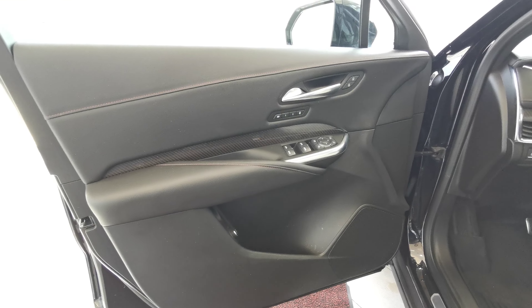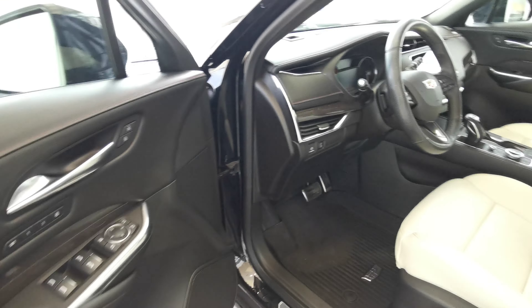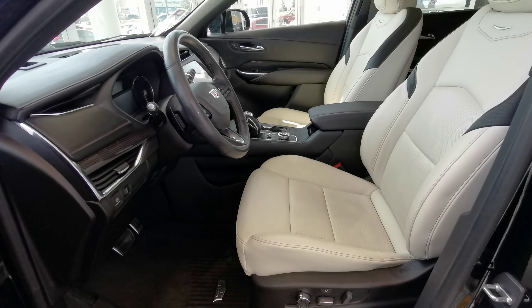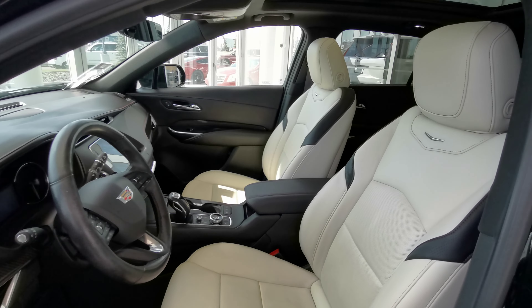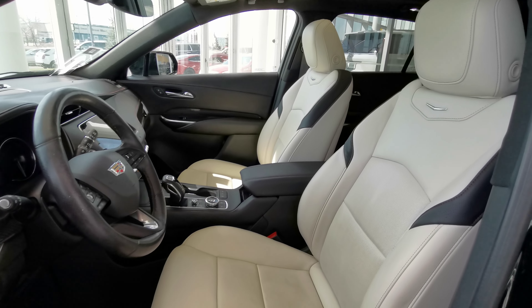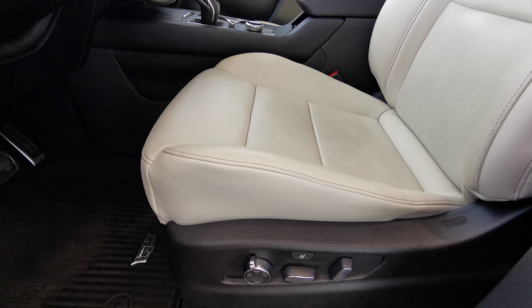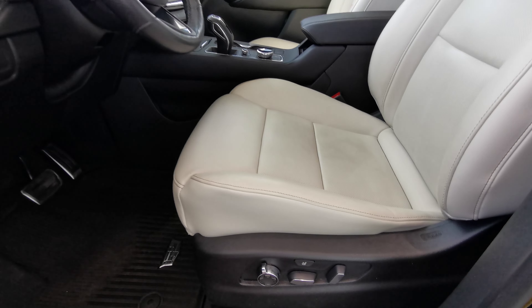The door panel is made up of jet black leather with red accents and a carbon fiber insert. Both front seats are powered in a light wheat leather with red and black accents. You also have lumbar support and massaging front seat controls on the side.